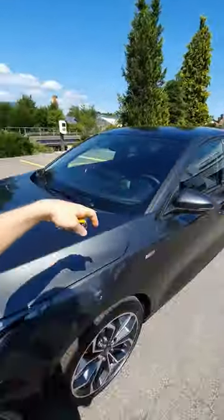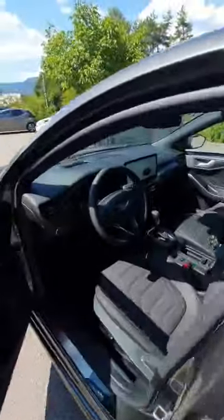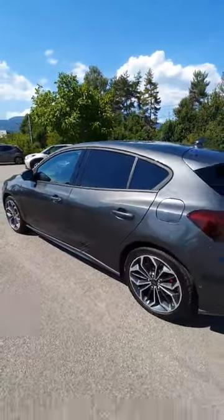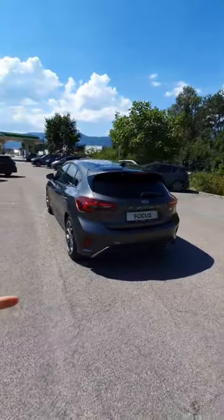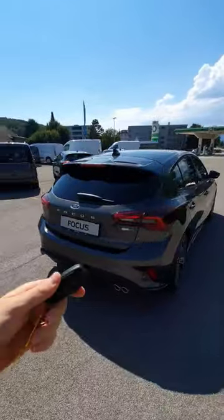I will have the interior, exterior, and even the test drive coming next days, so don't miss out. I'll show you everything: the new multimedia system, the interior with these lovely leather seats, the glass roof, and the panoramic roof — all about this new Ford Focus ST Line Vignale. Click the subscribe button to get notified when the videos come out, see you there guys.